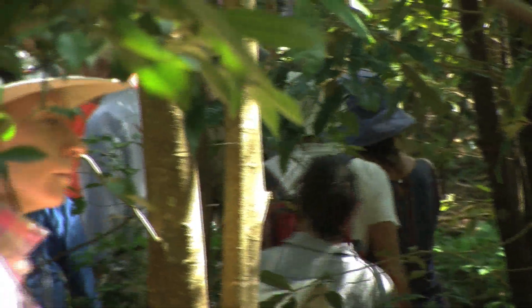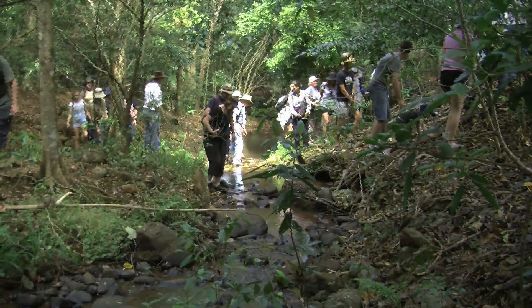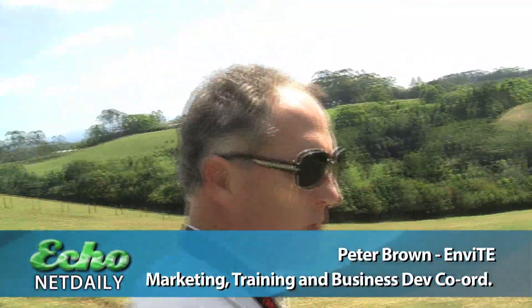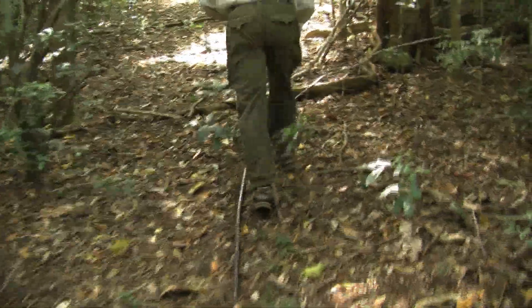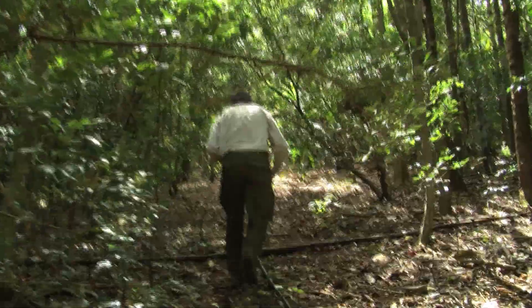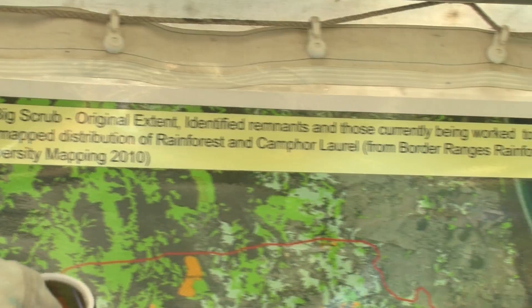This is the Jeffcott property here at Brooklet, and there's been a lot of work done on this property over the last 20 years restoring the original habitat, which is subtropical rainforest — part of the Big Scrub. Like a lot of land in this area, it was degraded as a result of intensive agriculture and various farming.